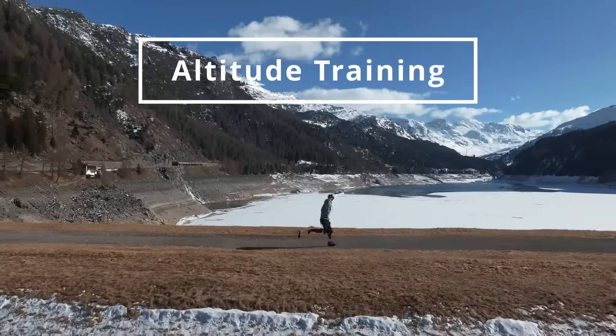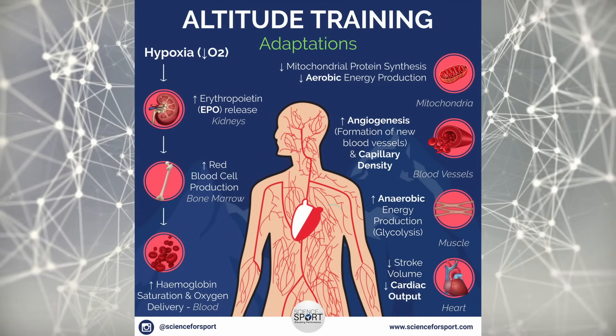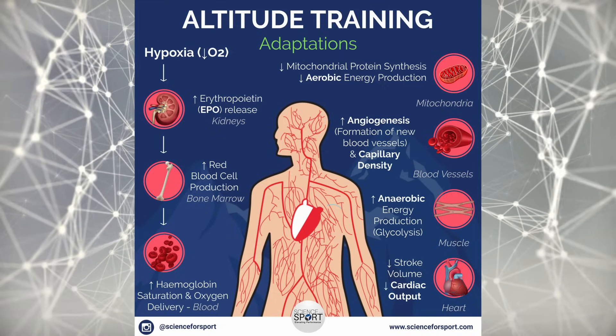That brings me to the next method: altitude-based training and simulated altitude training. Not everybody can train at the Olympic facility in Colorado, but there are things like hyperbaric-style masks that restrict oxygen flow and can make your body work harder, increasing VO2 max similarly to working out at altitude. When your body detects less oxygen, it creates more erythropoietin — a hormone that increases red blood cells. Higher red blood cell count means more oxygen delivery and a higher VO2 max. However, studies on true altitude training show better results than artificially restricting breathing, since a mask isn't actually lowering the oxygen content of the air.